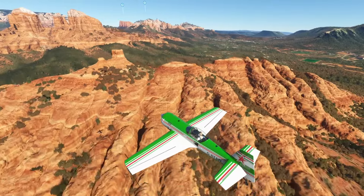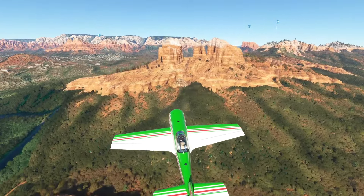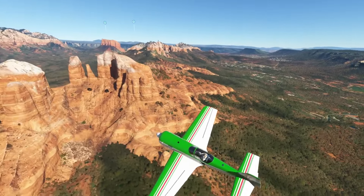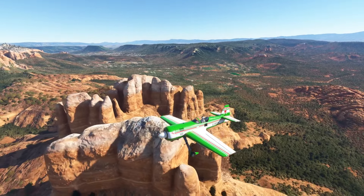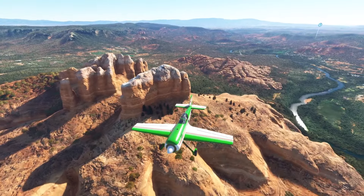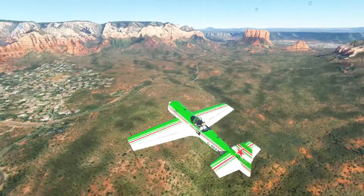Probably millions of years ago this used to be all under water — that's probably why it looks like this. You can tell by the shapes and everything. Definitely this must have all been under water up here. Stunning. Absolutely gorgeous.